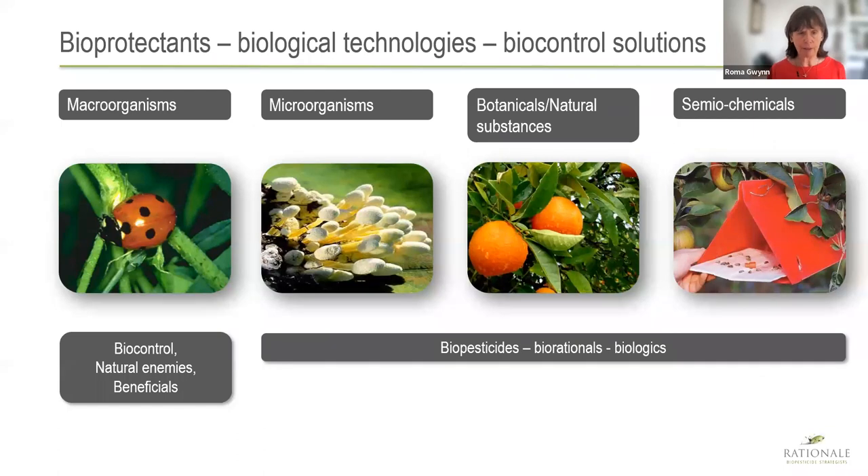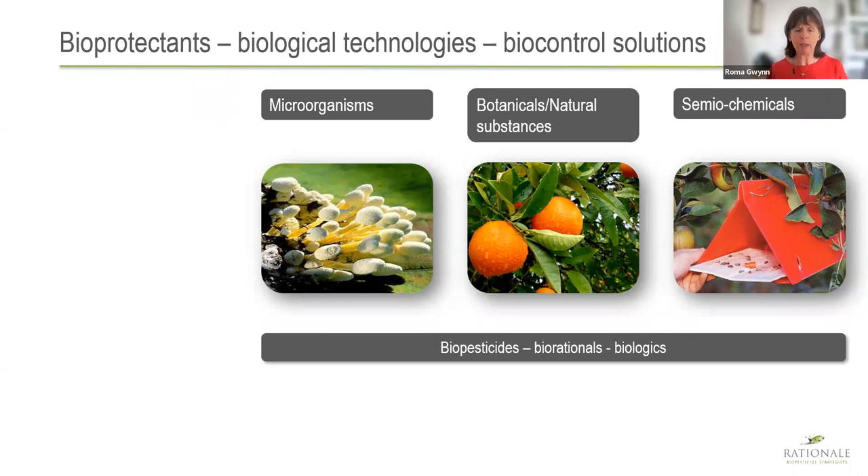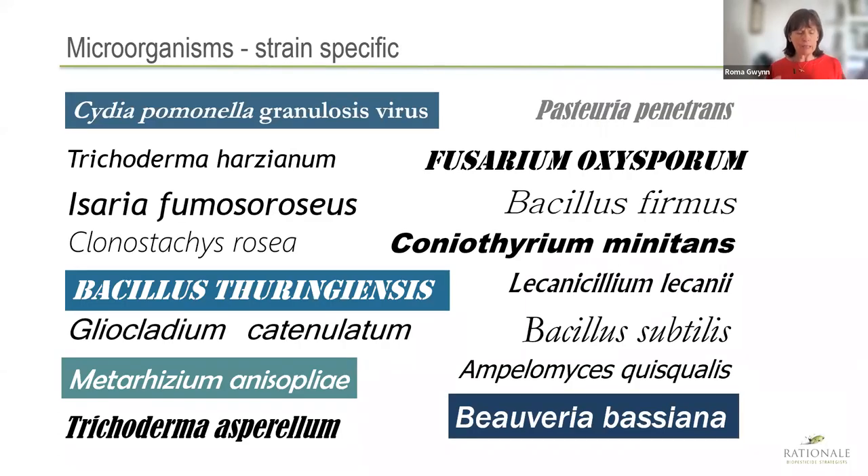When we talk about bioprotectants or biological technologies or biocontrol solutions, we mean four categories. In this series we're focusing on microorganisms, botanical and natural substances, and semiochemicals. When we talk about microorganisms, there's a whole range of different species used. The species can sometimes change their name, which is why you have to pay attention to the strain you're working with. Be really clear about what strain — you can have big differences between strains of the same species.